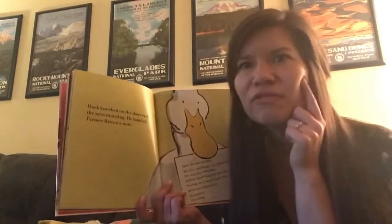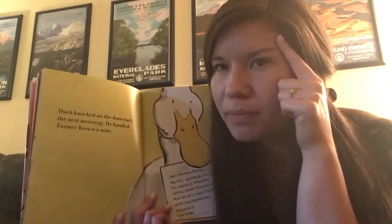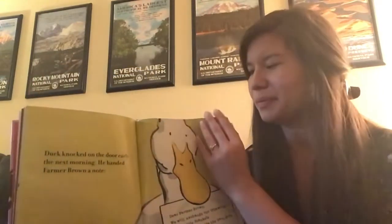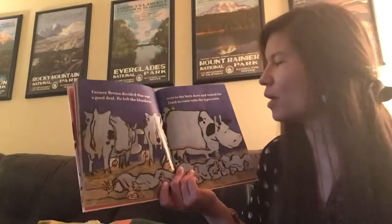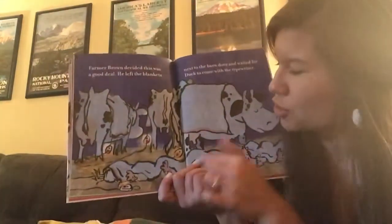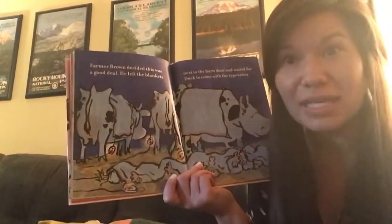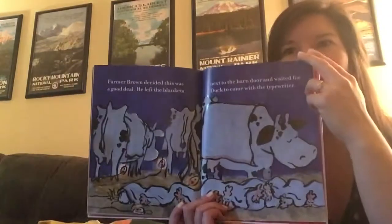I hear they're willing to make a trade — to exchange. If he gives them electric blankets, they will give him their typewriter. I wonder if Farmer Brown is going to accept and trade them the blankets for the typewriter. Make a prediction — what do you think will happen? Farmer Brown decided this was a good deal. He left the blankets next to the barn door and waited for duck to come with the typewriter.